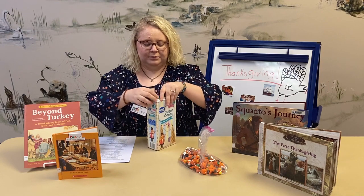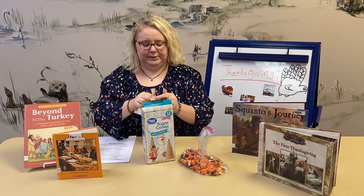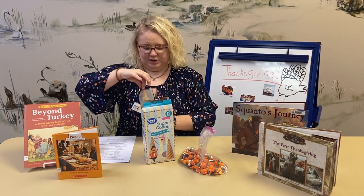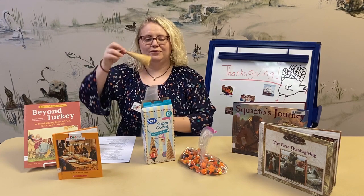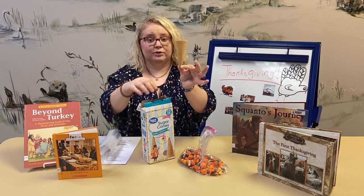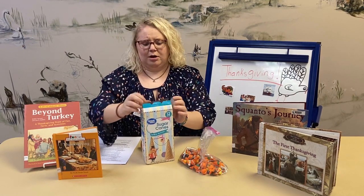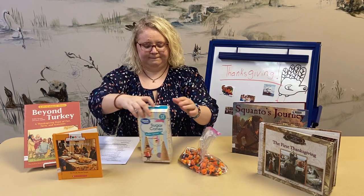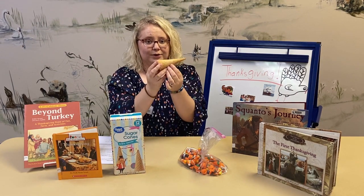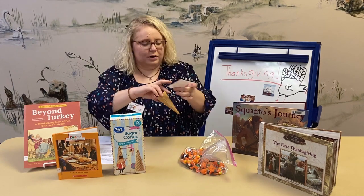It can be any kind of ice cream cone, but you kind of want the brown ones with the crisscross pattern — I call them waffle cones. They're brown and have a little crisscross. You can get them at Walmart or the dollar store. This represents our cornucopia.